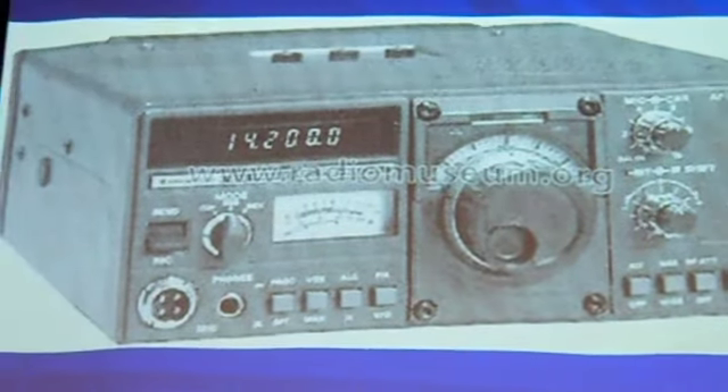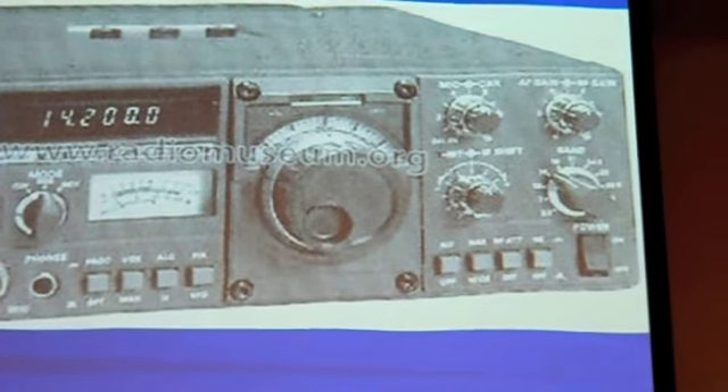There's a 130. Not a very good picture of it, but it's a very small radio. Great radio.